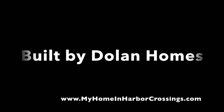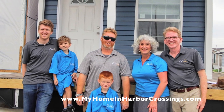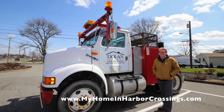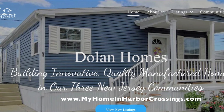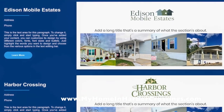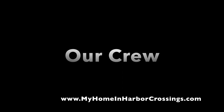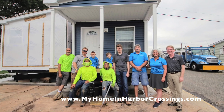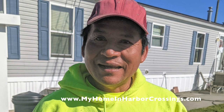Harbor Crossings is a Dolan Homes community owned by the Dolan family. We're a small family business and we've been in operation for almost 40 years. This is Robert Dolan, the managing member of Dolan Homes. We build innovative quality manufactured homes in our three New Jersey communities: Edison Mobile Estates, Harbor Crossings, and Carteret Mobile Park. This is my husband, my nephew, and my son — this is our amazing crew. Everyone is on board to build you the most beautiful manufactured home. This is our maintenance team and construction team at Harbor Crossings.